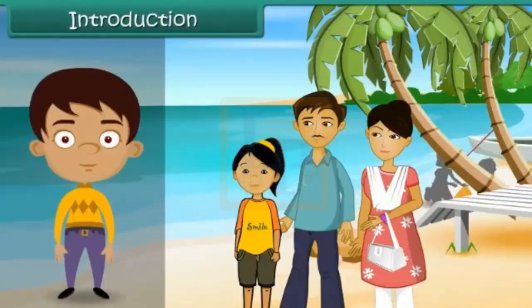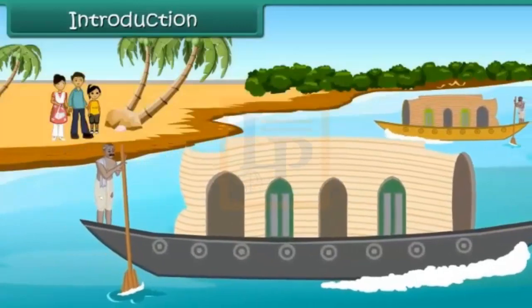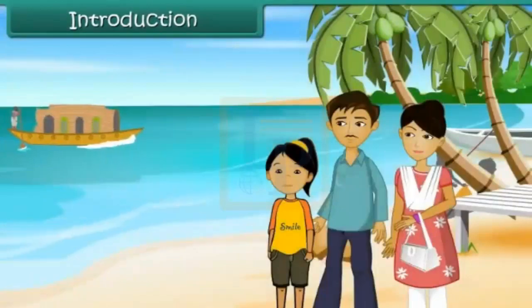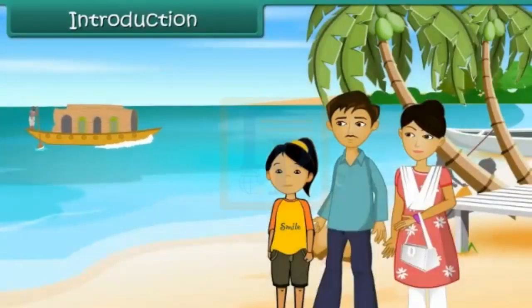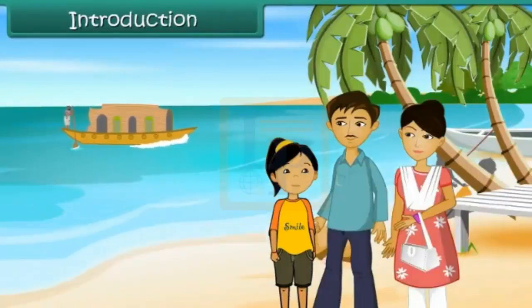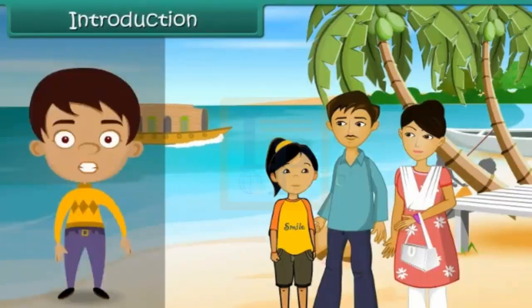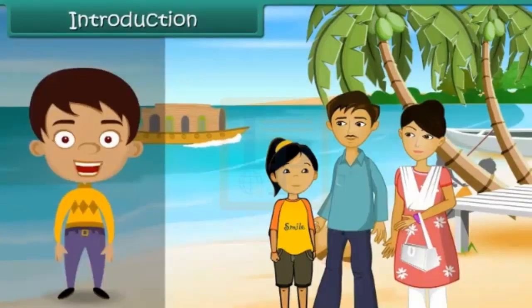Shahra spent her holidays at Kerala with her parents. She noticed some strange-looking boats on the water. These boats had huts built on them. She inquired about them from her father, who told her that they are houseboats — tourists stay in them and enjoy the scenic beauty around.